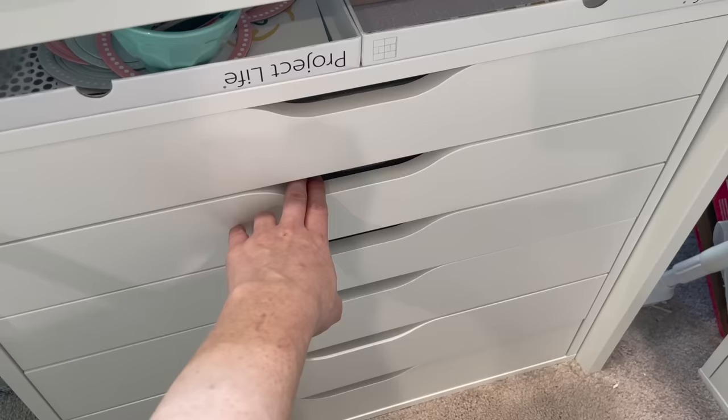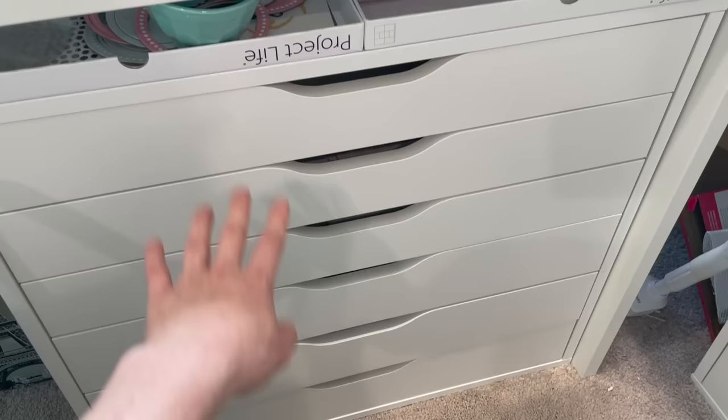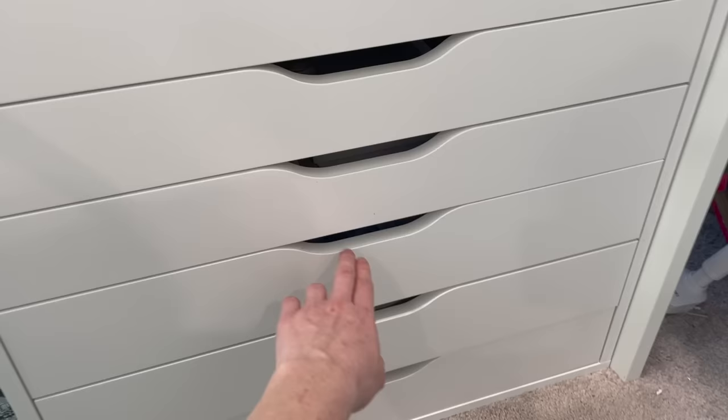Here I have October and then November. Once I complete 2021 I plan to use these drawers a little differently, though I haven't fully figured that out yet. I'll probably provide updates on my Instagram stories and here on YouTube.